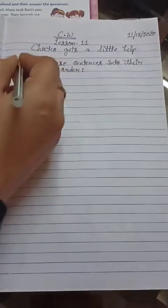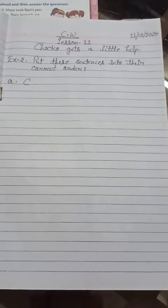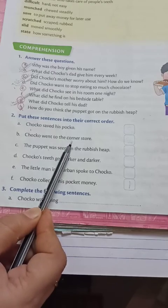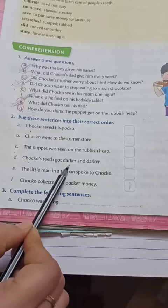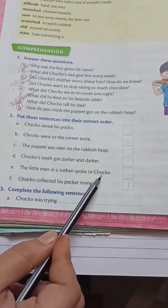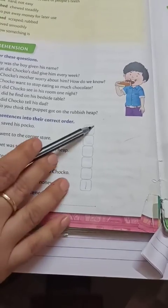How can we arrange them? Let's learn. On book page number 100, the sentences for Exercise Number Two are: A — Choco saved his Poko; B — Choco went to the corner store; C — the puppet was seen on the rubbish heap; D — Choco's teeth got darker and darker; E — the little man in a turban spoke to Choco; and F — Choco collected his pocket money.